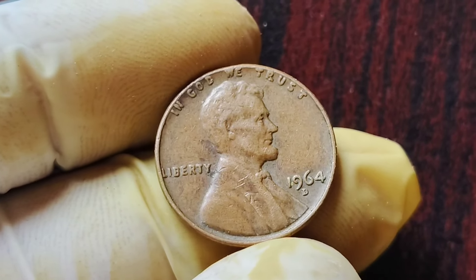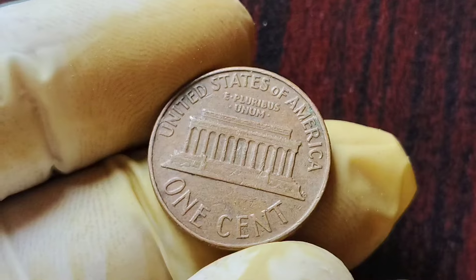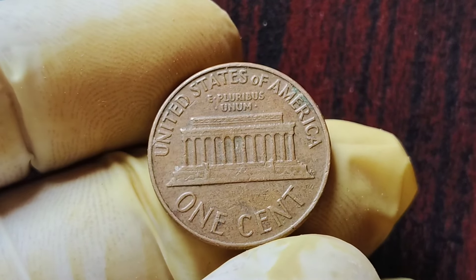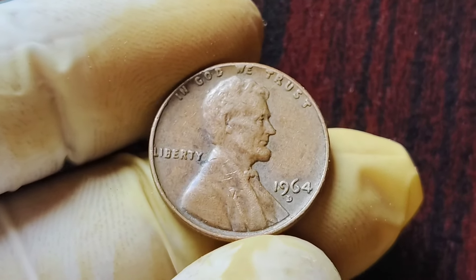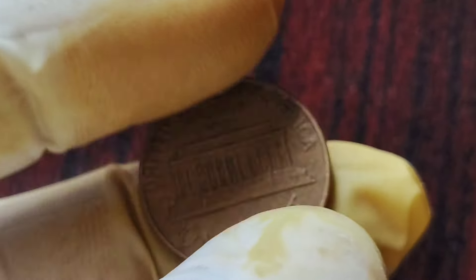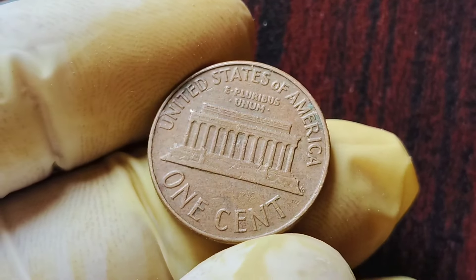In conclusion, the 1964 D Mint Mark Lincoln penny coins are a rare and valuable find for any coin collector. With their limited mintage and unique error, these coins are highly sought after and can fetch a hefty sum at auction. If you ever come across one of these rare gems in your collection, consider yourself lucky — you may just be holding a piece of history worth $2.1 million. Thank you for tuning in, and be sure to like and share this video with your fellow coin enthusiasts.